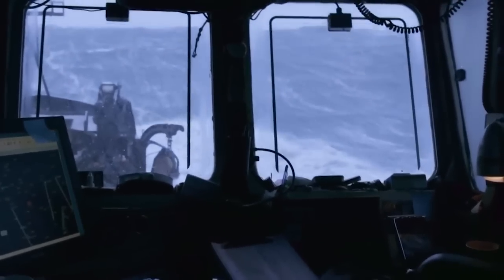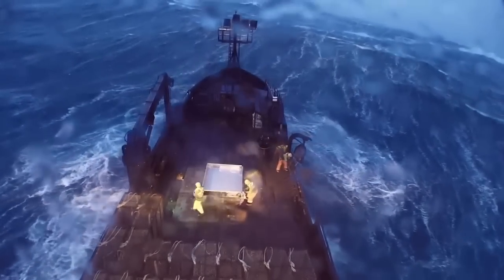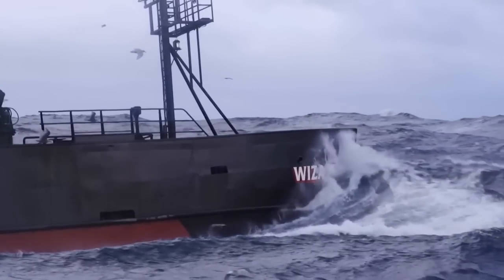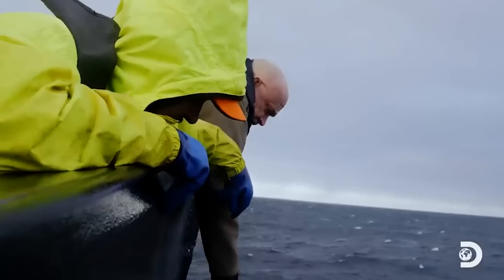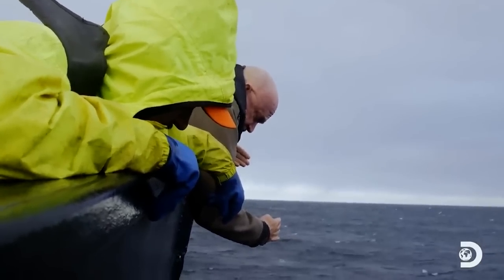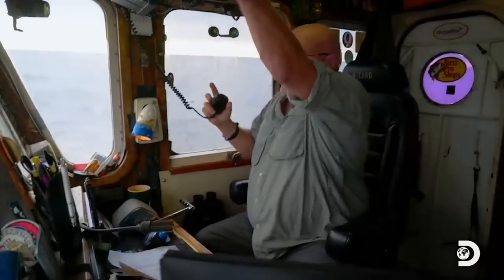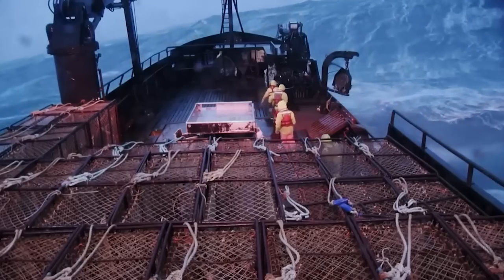However, the other smaller ship wasn't so lucky, and did sustain a significant amount of damage due to the massive anchor the Wizard had. Looks like we hit him with the anchor, and then sort of caromed off, and then nicked him up here. This rightfully angered the captain of the Wizard, and he was raging, but after a while he was able to cool down. Unfortunately, this isn't the only ship that crashed on Deadliest Catch.